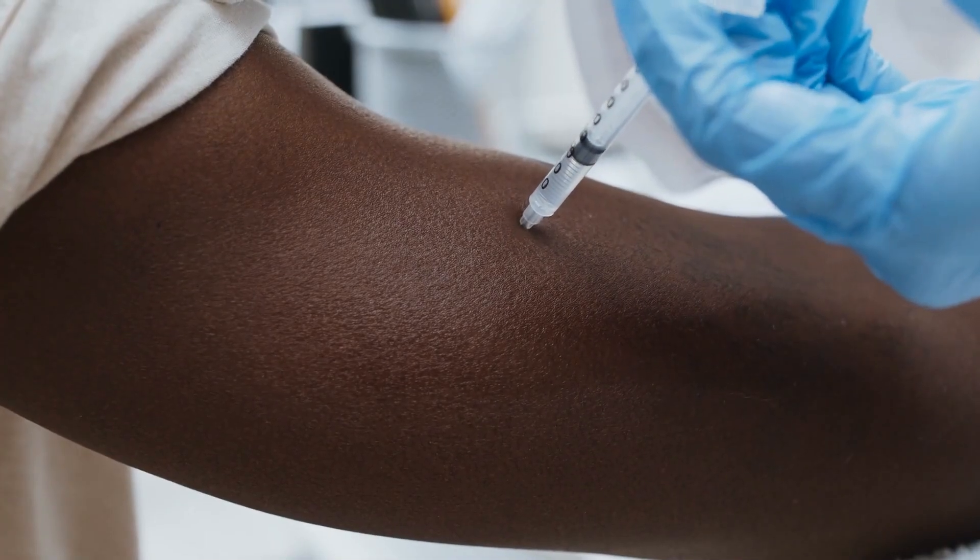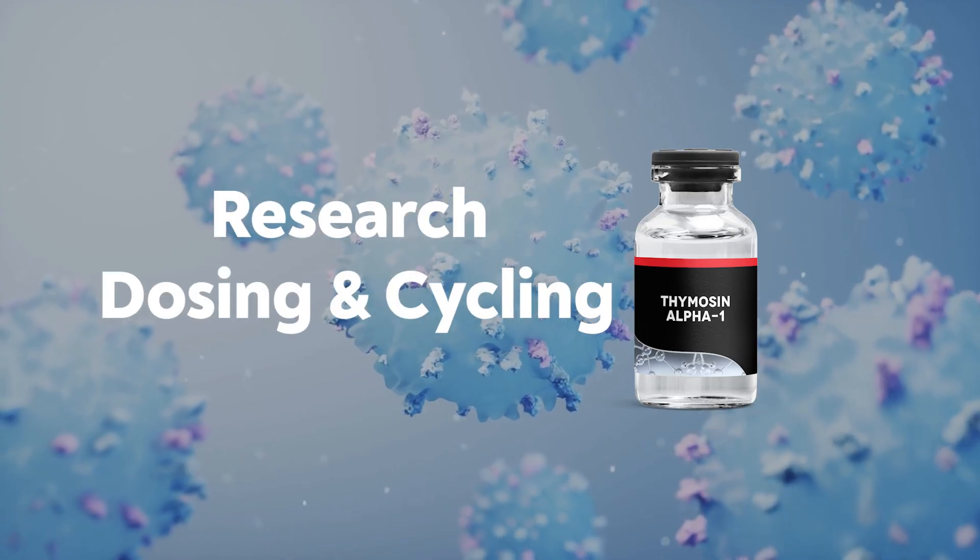What are the research side effects? The most common side effect actually comes from administration. The most common way to take Thymosin Alpha-1 is to inject it subcutaneously. Those side effects tend to be pain from injecting and swelling, but all of that can be reduced with proper injecting techniques. Besides that, it seems to be a very well-tolerated and safe peptide.